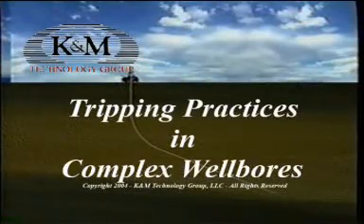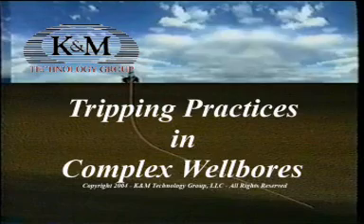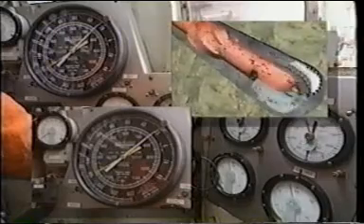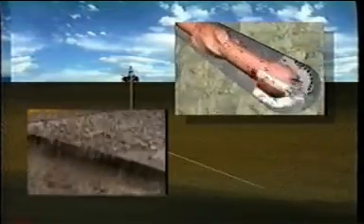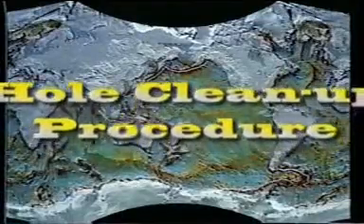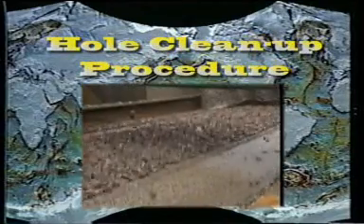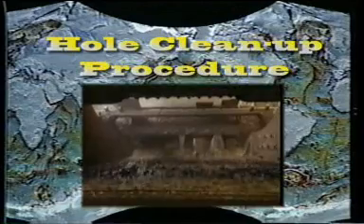Most high angle wells don't have serious problems while they're being drilled. The problems generally arise while tripping the BHA to the surface. This is logical since the largest part of the string, the BHA, is moving opposite to the direction of the cuttings during the drilling process and being pulled through them while tripping. An effective hole cleanup process is the first step in a trouble-free trip. It's also the area where vertical hole practices are the most inappropriate and could cause the greatest damage. The following hole cleanup practices are recommended for all hole sizes, recognizing that larger hole sizes and less efficient hole cleaning systems will require more time to clean up.